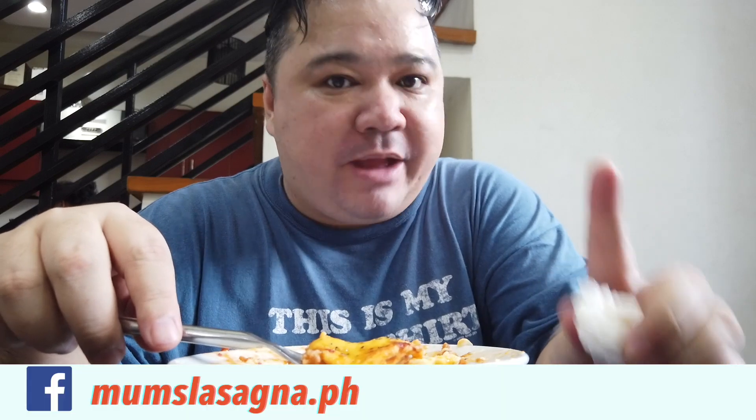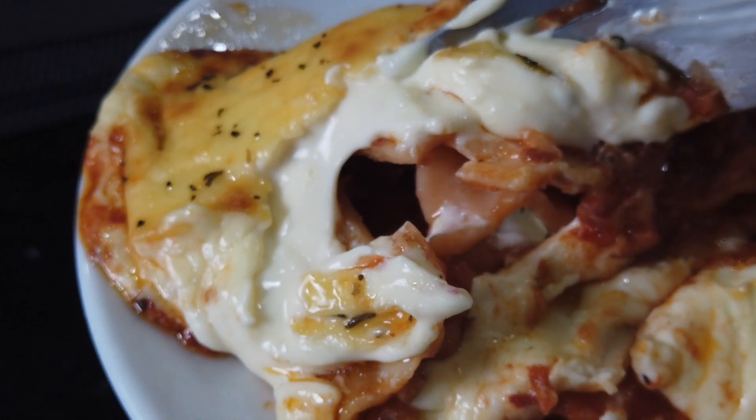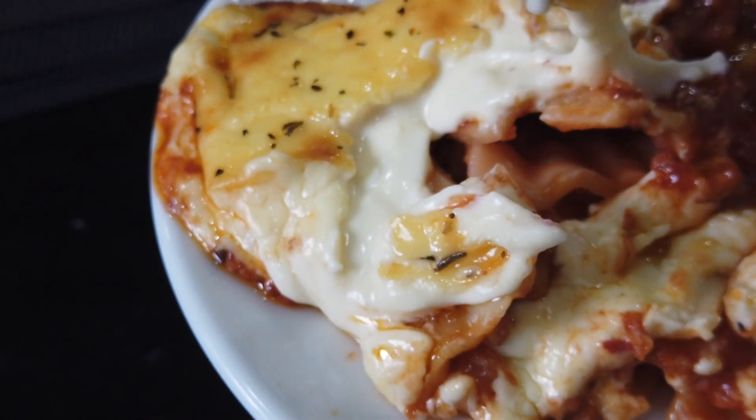Curry and cheese? Mom's Lasagna, guys! So good! You can find them on Facebook and Instagram for details on how to order. Remember guys, stay hungry, stay foolish, and most of all, when you can, stay home.